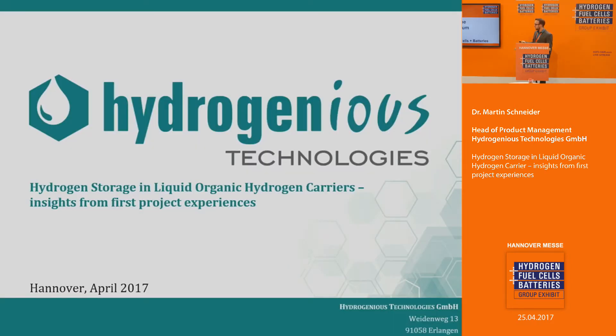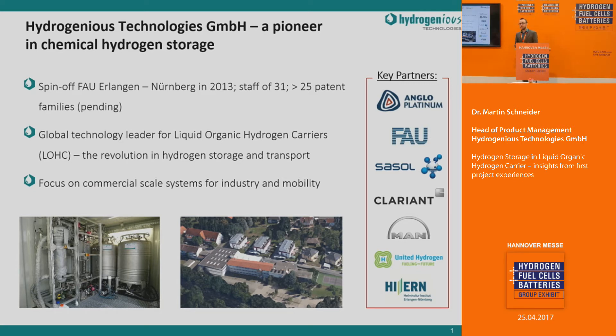Thank you very much for this kind introduction. Welcome to my presentation. I'm going to show you some first insights into our project results. Hydrogenous Technologies was founded by Dr. Daniel Teichmann in 2013, with three co-founding professors of the University of Erlangen-Nürnberg, where extensive research projects together with BMW focused on hydrogen storage and transportation in liquid organic hydrogen carriers. The company currently has 31 full-time employees and 25 patent families, and focuses on LOHC technology for hydrogen transport and storage in commercial, industrial, and mobility supply applications.